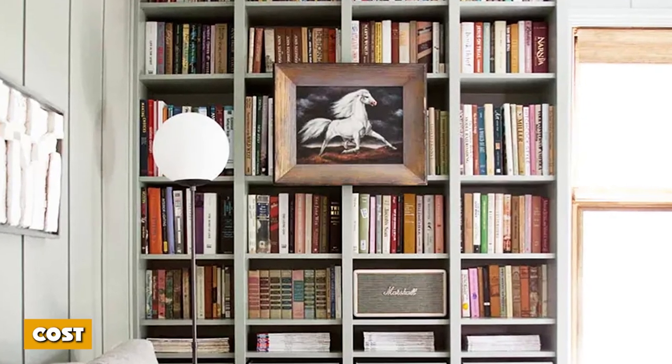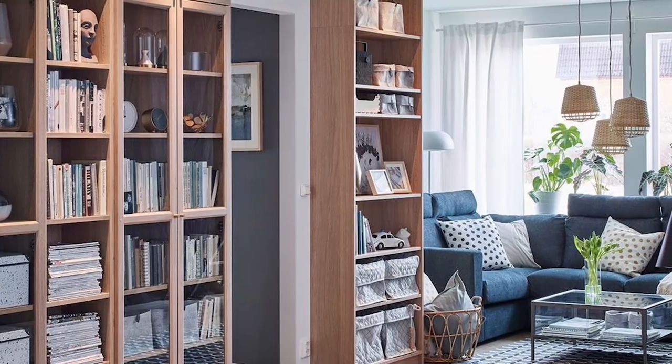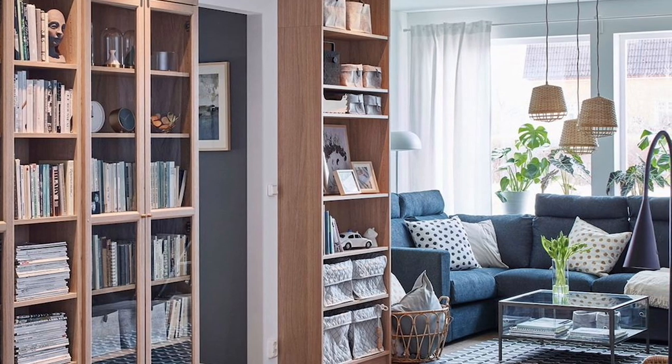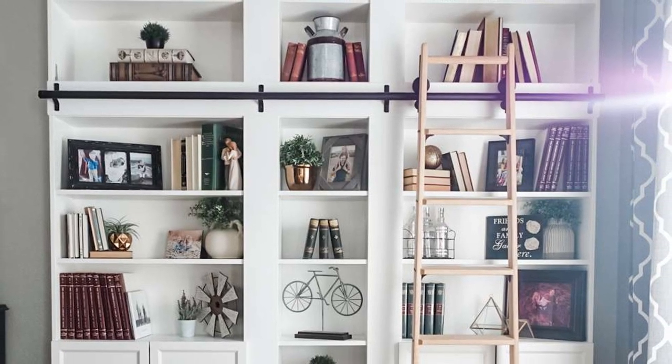Cost: The Billy bookcase is cheap for what you get. I was all about finding something affordable. I really wanted something more ornate — I love antiques — but you can't beat this price. If I want something with a more old-world vibe later, I can always purchase it down the road. But for a couple living on one income, this was a great deal.